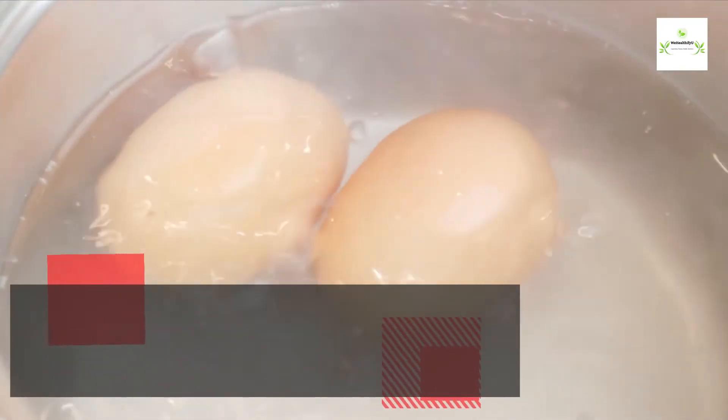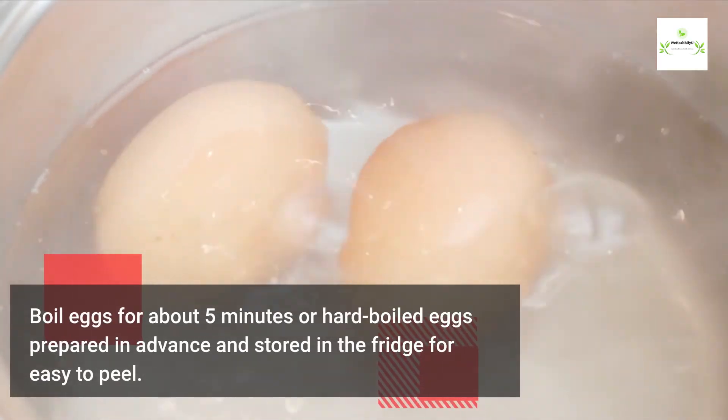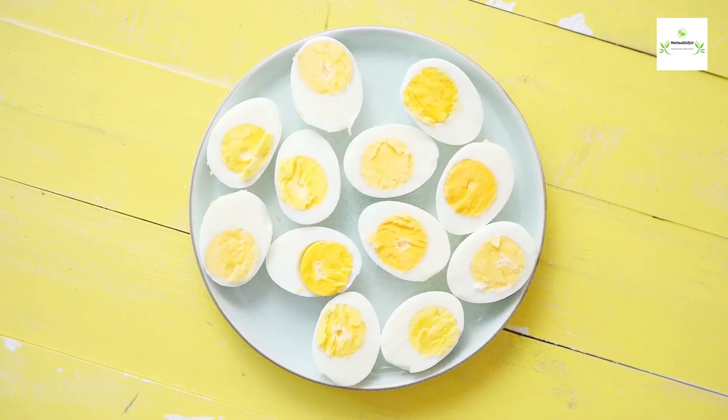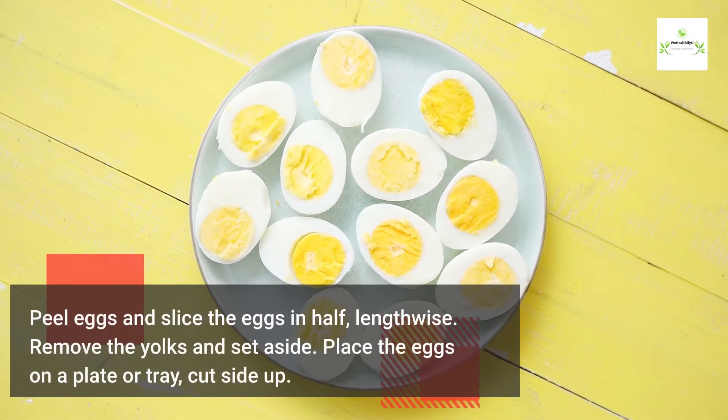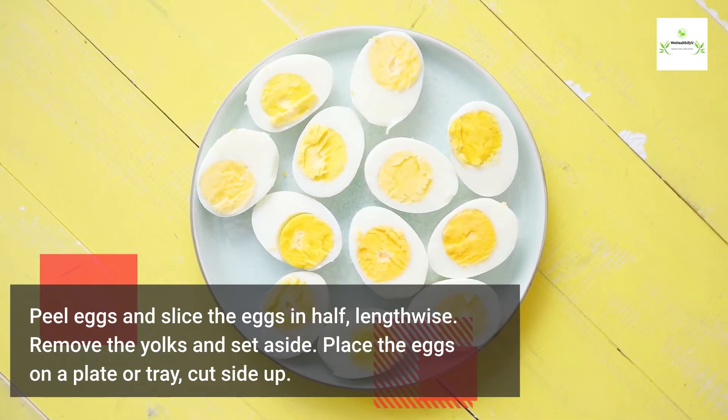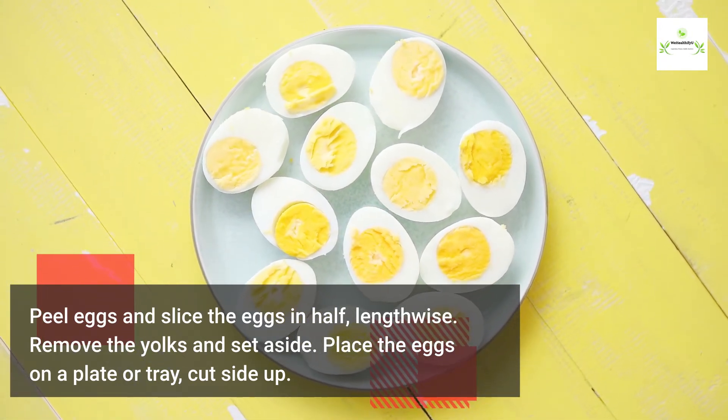Boil eggs for about five minutes, or use hard boiled eggs prepared in advance and stored in the fridge for easy peeling. Peel the eggs and slice in half lengthwise. Remove the yolks and set aside. Place the eggs on a plate or tray, cut side up.